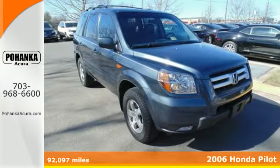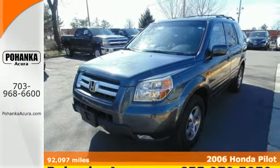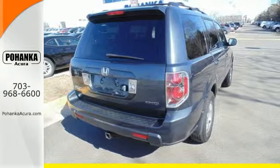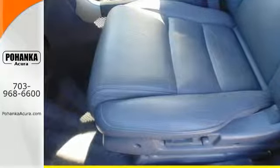Here's a 2006 Honda Pilot. You can have it all: a powerful V6 engine, alloy wheels and traction control. Add to that keyless entry, a CD player and power windows, locks and mirrors — and this Pilot surpasses expectations.